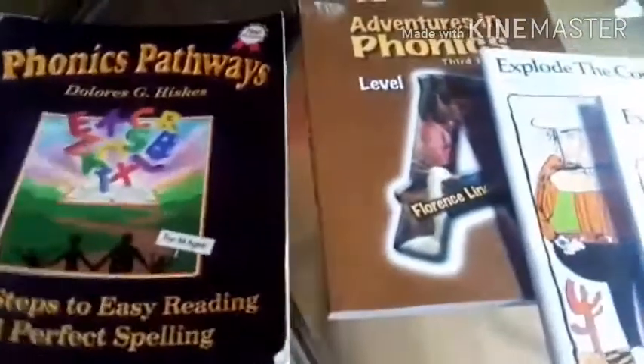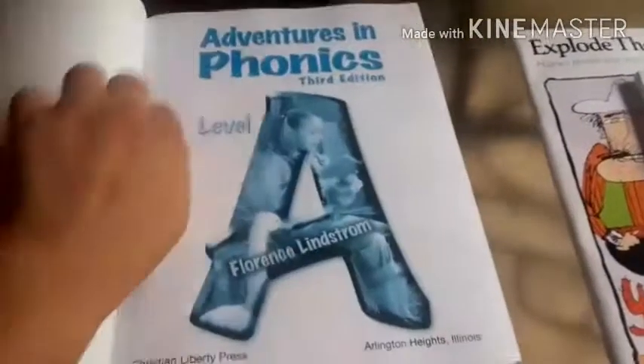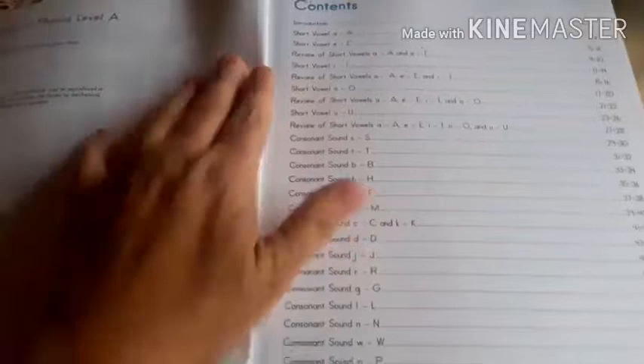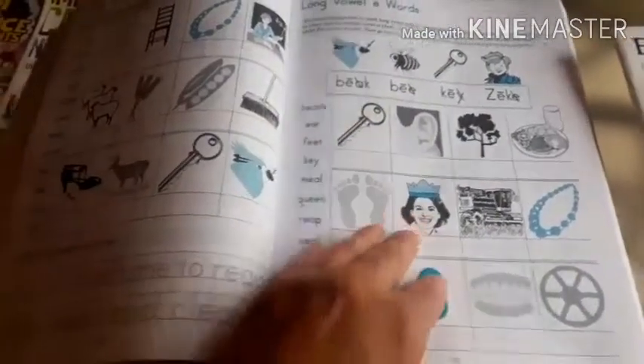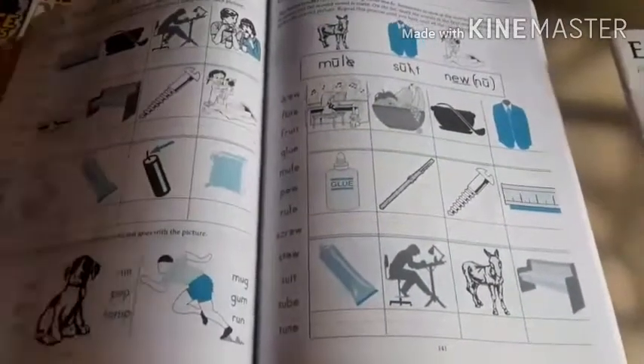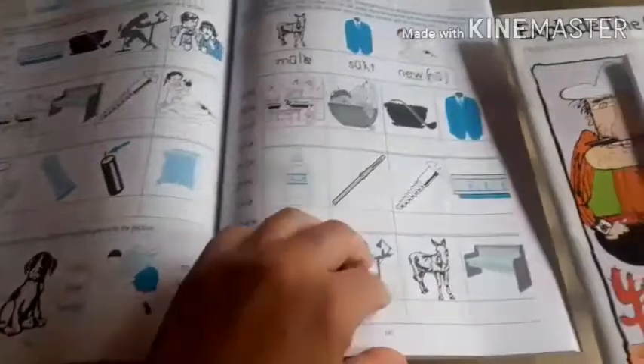For first grade we would sit down together and I would turn to the pages that I think he needs work on, and we would do them orally or I would let him do them written. This is just reinforcing phonics and reading — you really want to lock that in as much as you can in those early grades, because once they're reading well it's pretty much a piece of cake from that point forward.